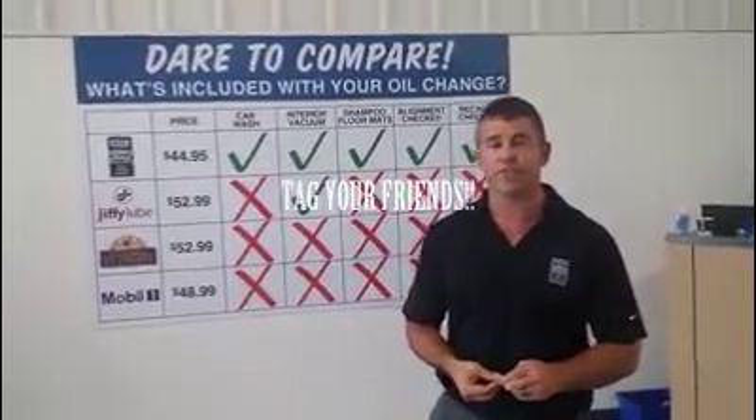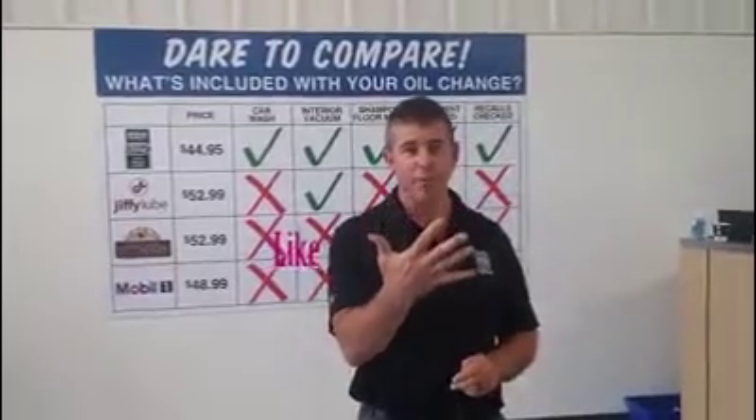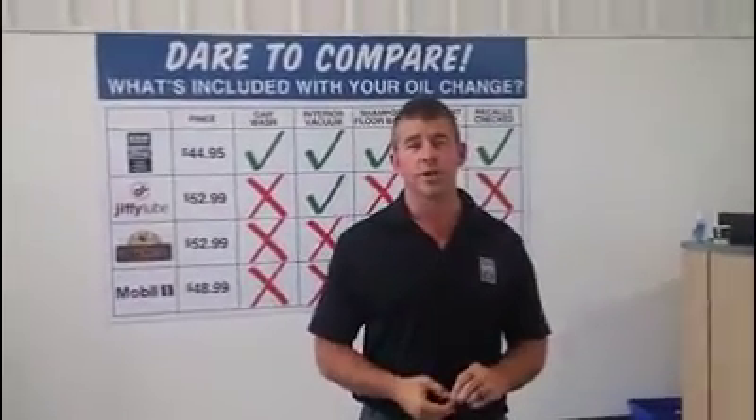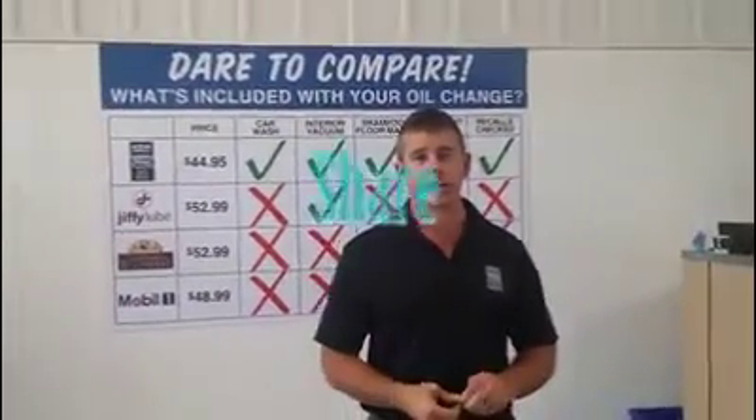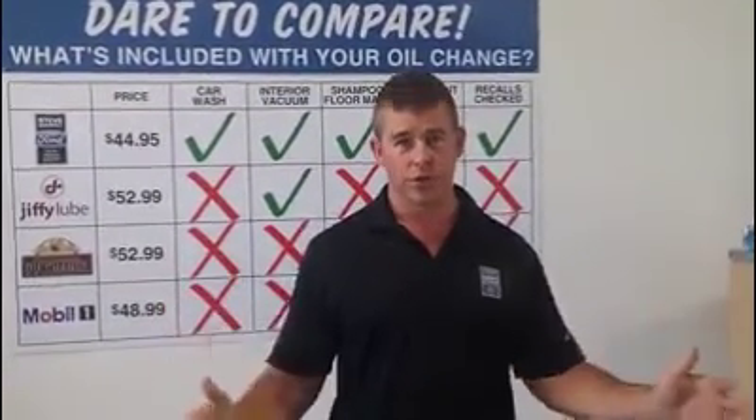I want you to tag your friends who might need a free oil change. At the end of next week, we're going to be drawing five people who get free oil changes. Tag your friends if you think they need one. And here's the biggest part — we do all makes, all models for oil changes.